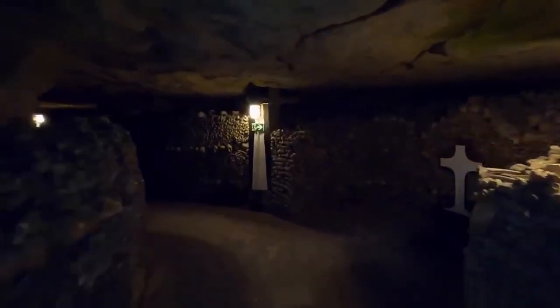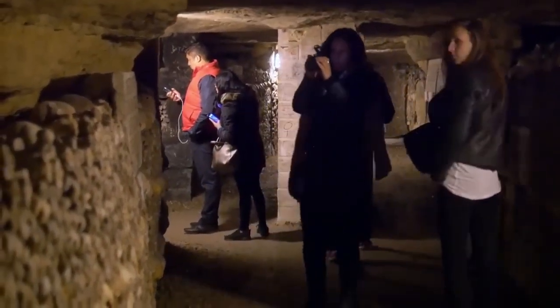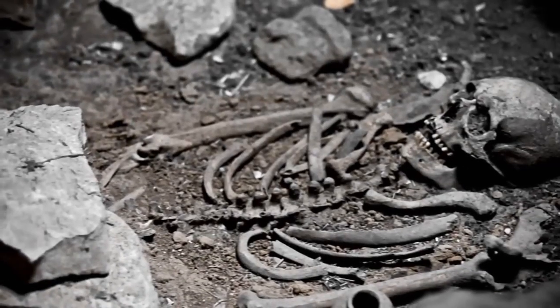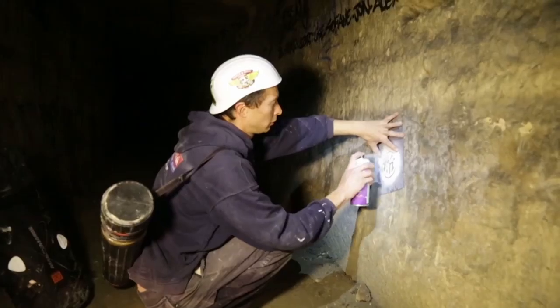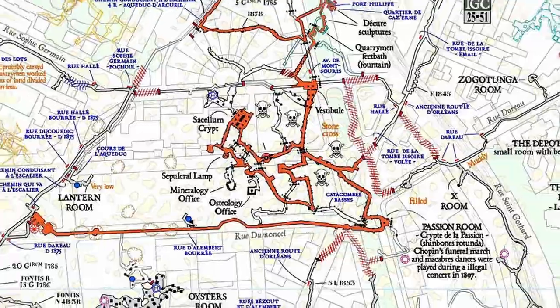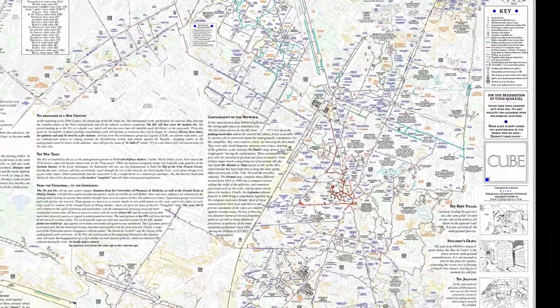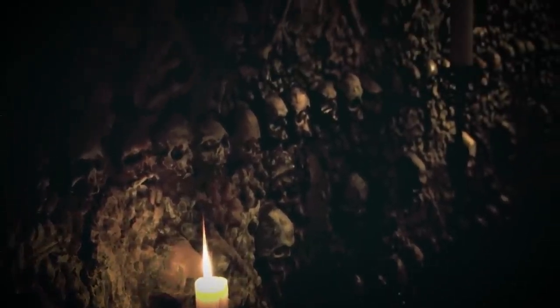Today, most of the catacombs are closed to the public; only a tiny portion is open as a tourist attraction. Yet dangerous catacombs and dead people seem to form an irresistible combination for thrill-seekers and self-proclaimed explorers. Outside of official tours, there are many so-called cataphiles who often explore uncharted and unsecured parts of the catacombs. While only two kilometers of the catacombs are accessible to normal tourists, the rest of the tunnel system is a hundred times longer. It's rumored that every once in a while, a cataphile will dive deep into the catacombs and never emerge again — lost in a labyrinth they were never meant to belong to.